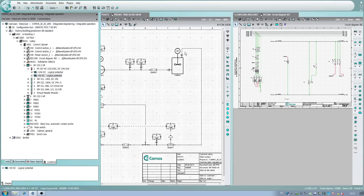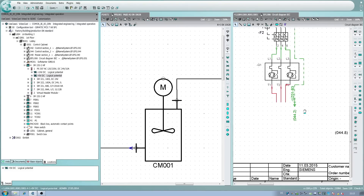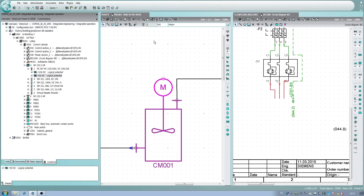Comos combines all the disciplines involved in a plant project in one central database and ensures uninterrupted flow of information without data loss. Due to object-oriented data management, the right information is available to the respective user at any time.